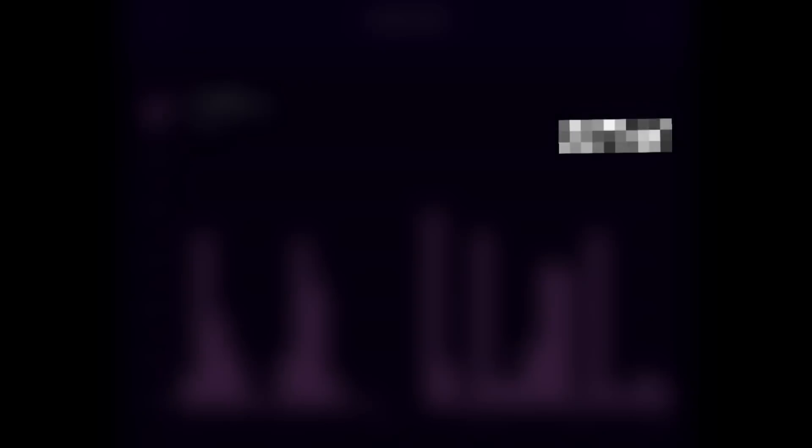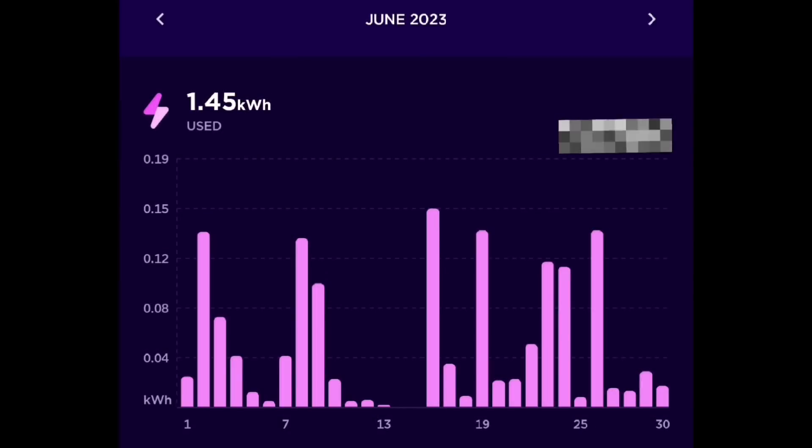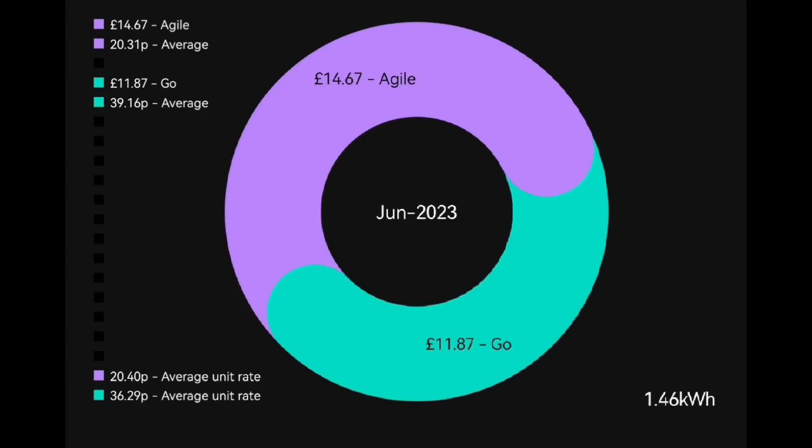Let's start with a really good number — a record in fact: 1.45 kilowatt hours imported from the grid for the month of June 2023. Just one unit of electricity all month, costing us £11.87 on the Octopus Go tariff, including the standard charge. That one unit of electricity was mostly at peak rates, so the average unit rate we've actually spent is 36 pence. Very, very happy with that result.